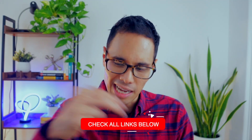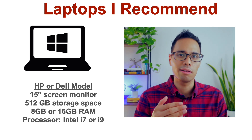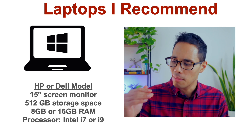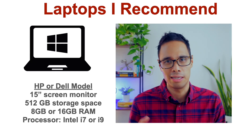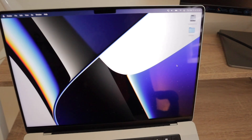You don't need a super expensive laptop to take your PMP exam from home so long as you meet these requirements. If you do need a laptop, I'll include a few links in the description bar. For Windows users, I recommend going with an HP or Dell laptop with a screen size of at least 15 inches, at least 512GB of storage, and either 8GB or 16GB of RAM. For the processor, I recommend Intel Core i7 or i9. If you prefer Macs, I highly recommend the newer versions of the MacBook Pro or MacBook Air.